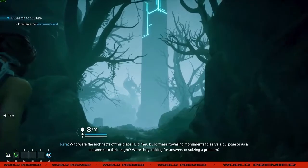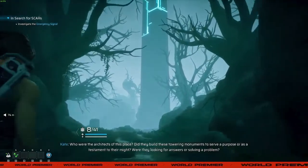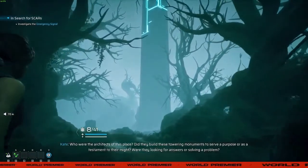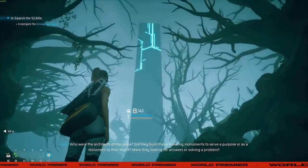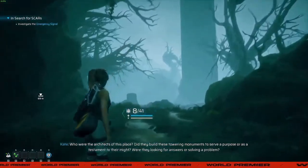Who were the architects of this place? Did they build these towering monuments to serve a purpose or as a testament to their might? Were they looking for answers or solving a problem?